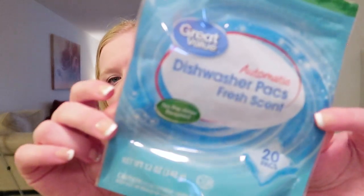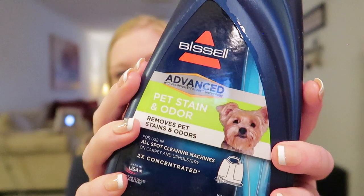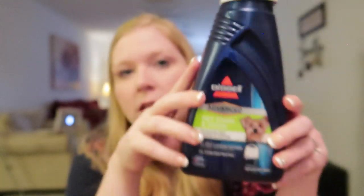I also went through a Great Value dishwasher pack. I don't like these as much as the Aldi ones, and I like the Sam's one even better than that, but the Walmart Great Value brand is not bad — it's a similar price to Aldi.